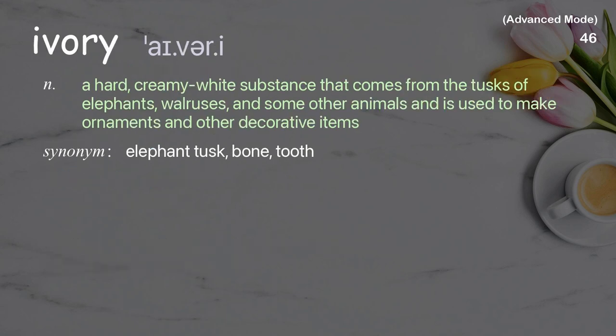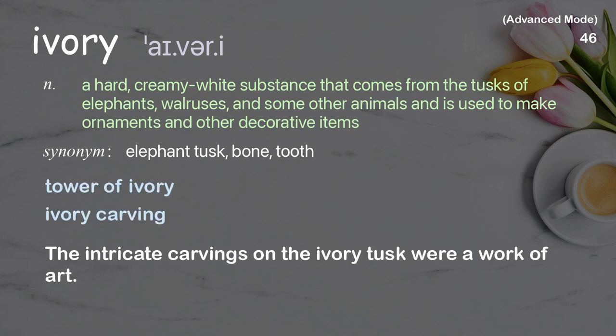Ivory: a hard, creamy white substance that comes from the tusks of elephants, walruses, and some other animals, used to make ornaments and other decorative items. Examples: tower of ivory, ivory carving. The intricate carvings on the ivory tusk were a work of art.